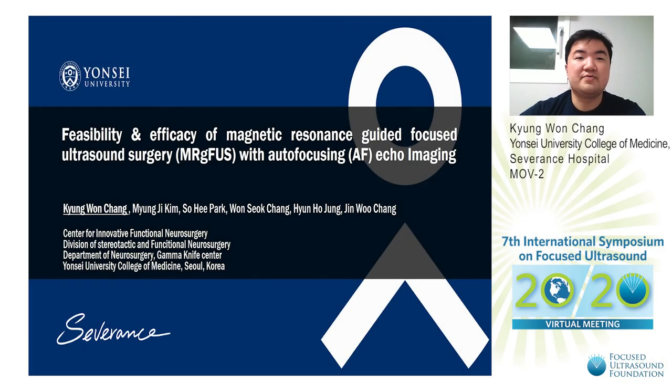Hello, I'm Kyungwon Cheng from Yonsei University, Severance Hospital in South Korea.